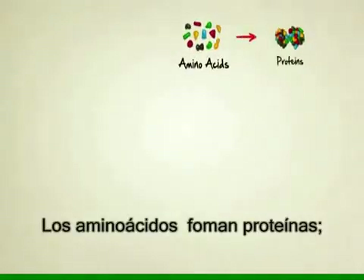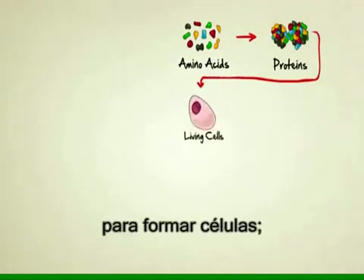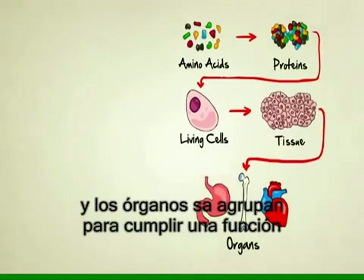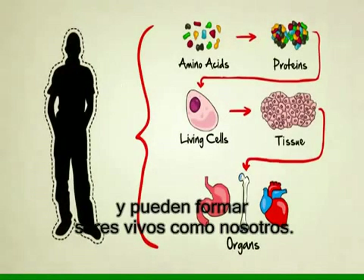Amino acids make up proteins, proteins along with other chemicals combine to form living cells, cells make up tissues, tissues make up organs, and organs, when they're all put together and functioning of course, combine to form living creatures like you and me.